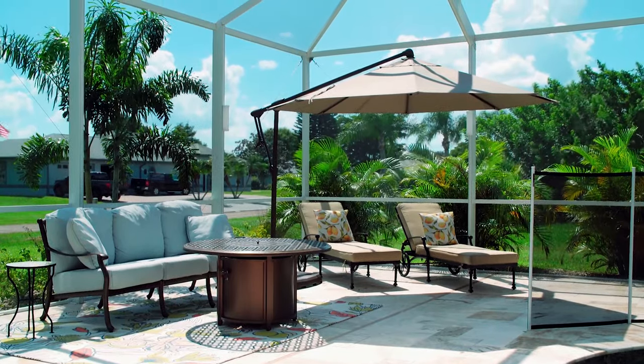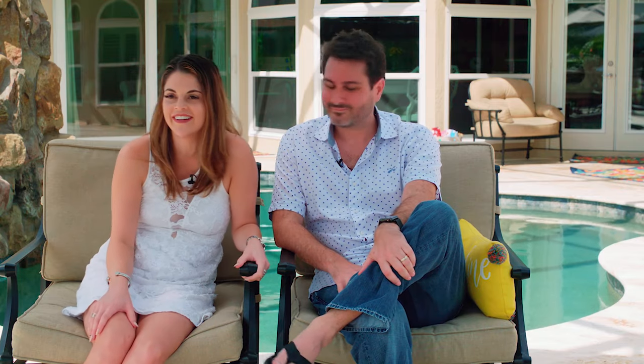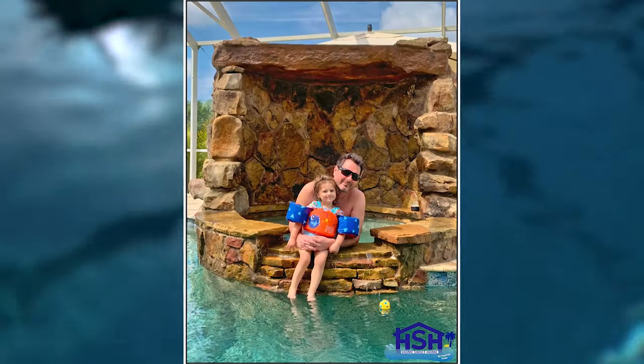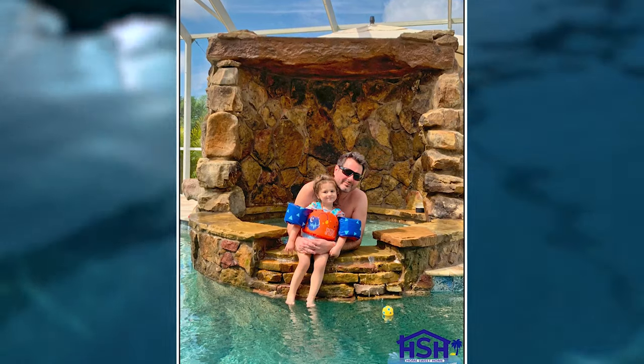My name's Bobby Ritchie. We bought this house about two years ago, and we redid the pool about a year ago with Superior Pools, and it came out great. Yeah, we love it. My name's Christina Ritchie. We're the homeowners. We love it here. Our two-year-old lives here with us, and we have a little dog, and we wanted to redo the pool. We checked out Superior, and they couldn't have done a better job.